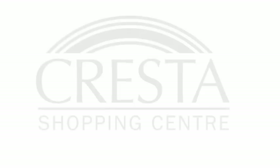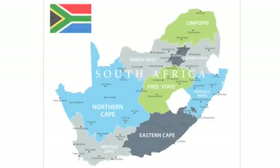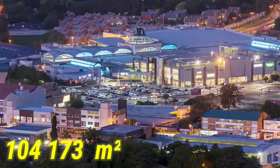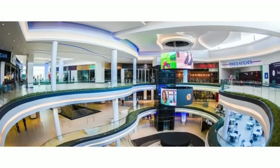Number 10: Cresta Shopping Center. Cresta Shopping Center was established in 1977. The mall is located in Johannesburg, South Africa, covering 104,173 square meters. The mall boasts over 250 stores. It has three-level food and entertainment courts that feature local and international restaurants.